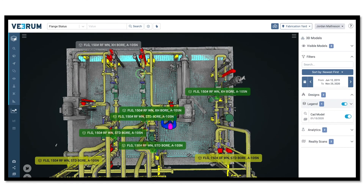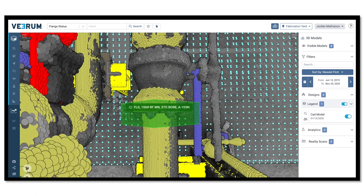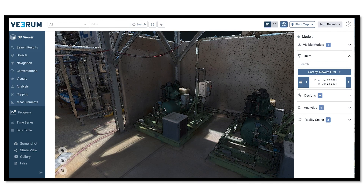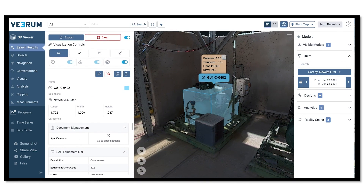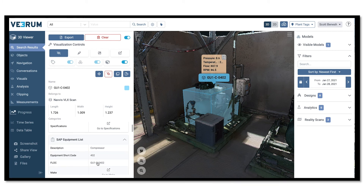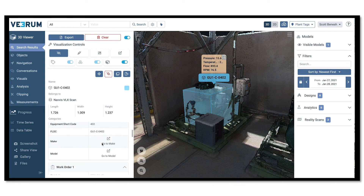Flange tightening status is color-coded to ensure safe commissioning. By bringing all of your asset information together in a single platform, Verum becomes an as-built digital twin of your LNG facility for handover and use in operations and maintenance.